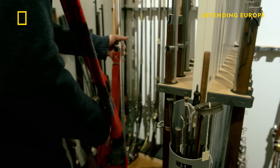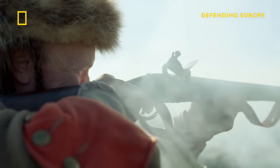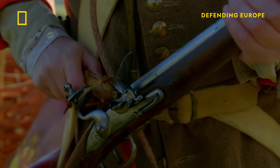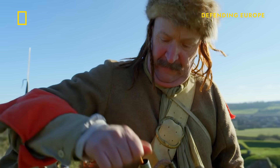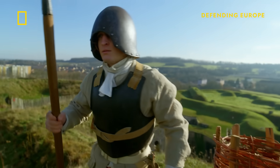Flintlock muskets were the standard firearm of the day, but they took a long time to load, making them useless when fighting at close quarters. And musketeers had to be protected by a phalanx of pikemen.